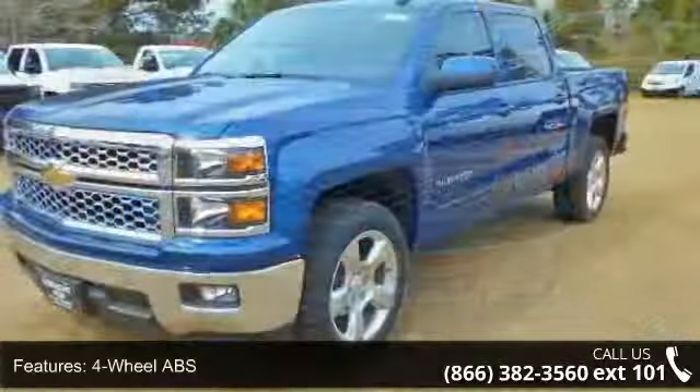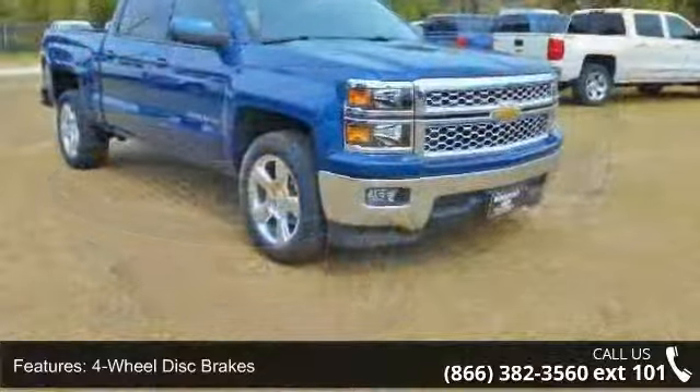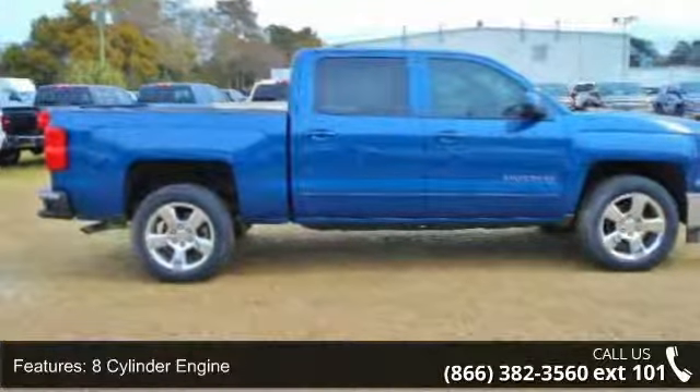Enjoy these notable features: 4-wheel ABS, 4-wheel disc brakes, 8-cylinder engine, adjustable steering wheel, alarm, AM/FM group, backup camera, and cruise control group.